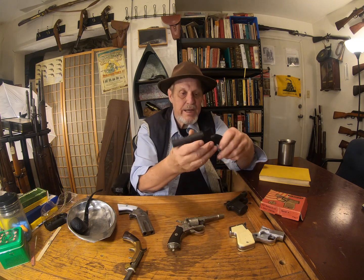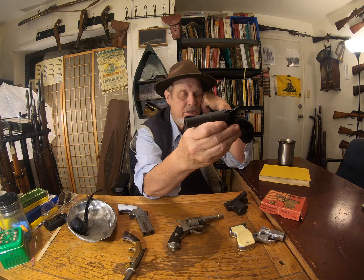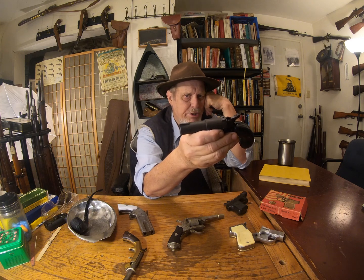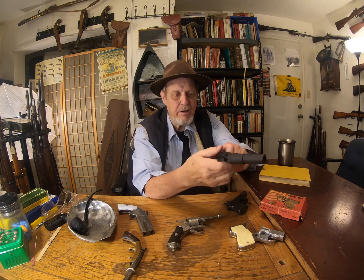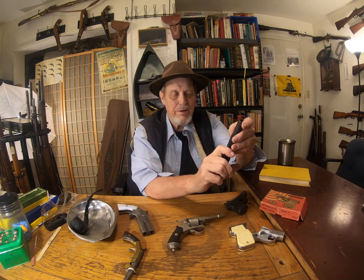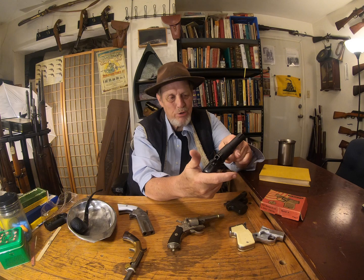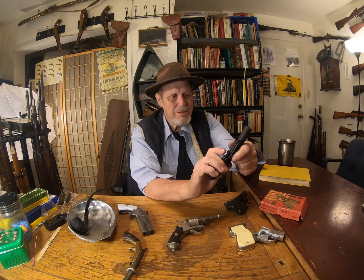This is actually a .44 black cap and ball made out of extremely cheap pot metal from someplace in Arkansas I've never heard of. It doesn't work — the hammer just does not impart enough force on the nipple to set off a cap. This is an example of an extremely cheap, poorly made gun. It's not something I would really use, but my cousin gave it to me and I've kept it around for that reason. Still, what a piece of junk.